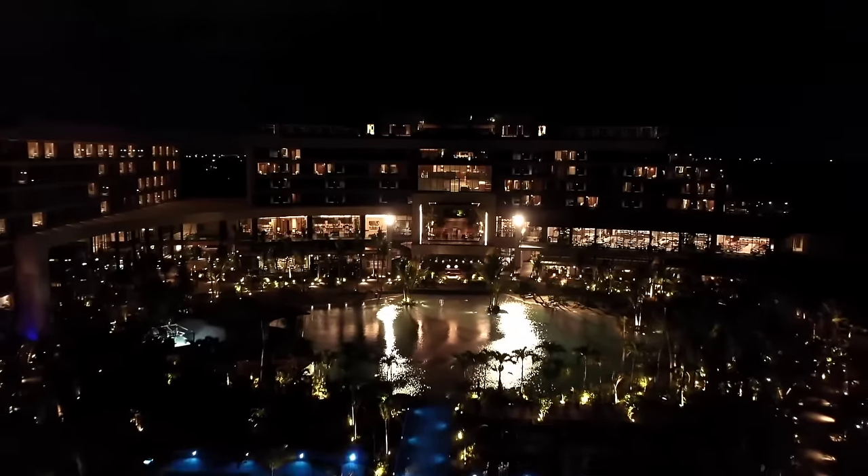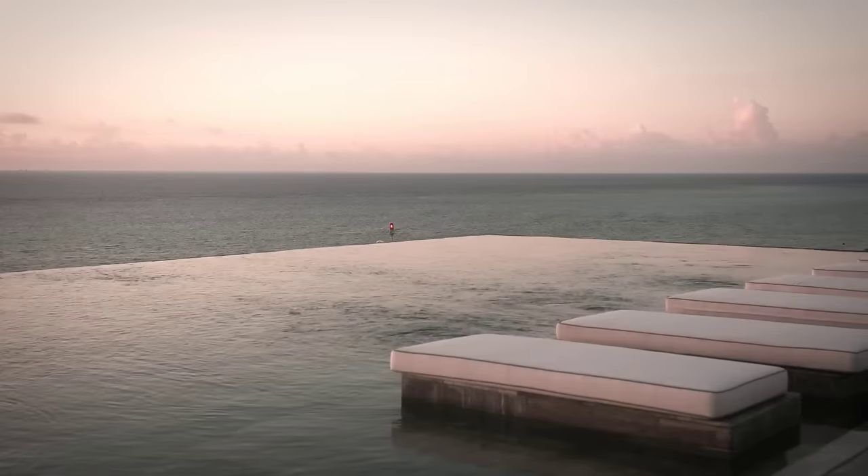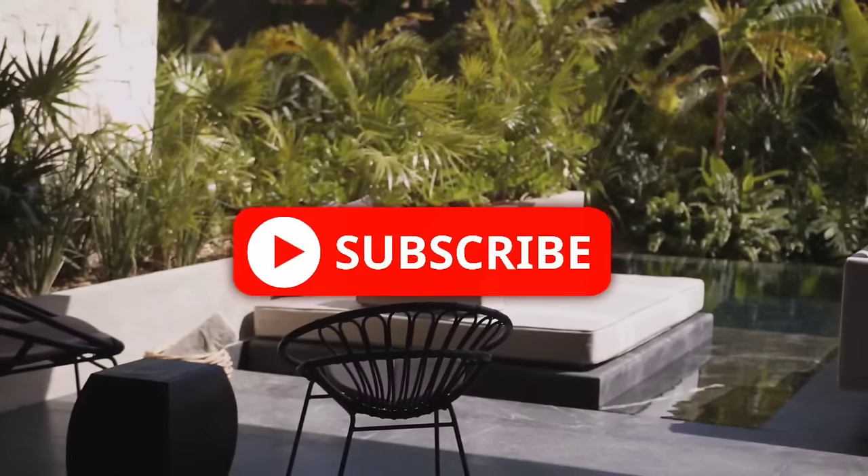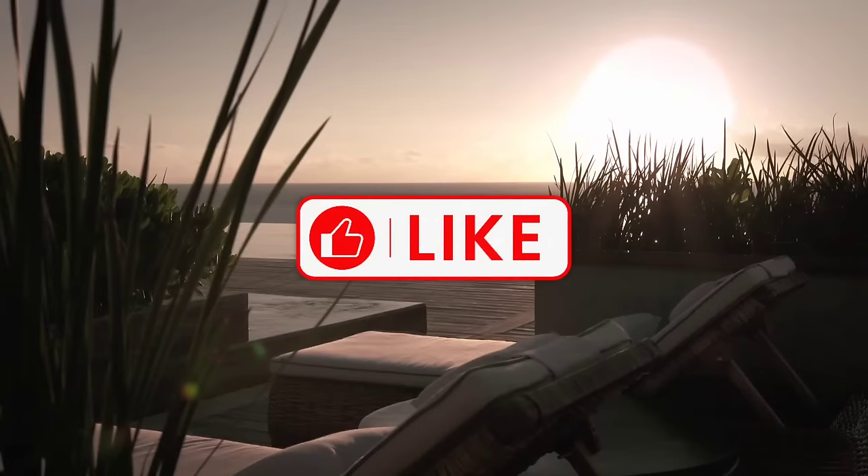The Secrets Moche Playa del Carmen is one of the best all-inclusives right now in all of Mexico. If you found this video helpful, please do subscribe to our channel and don't forget to smash that like button. Thanks for watching.